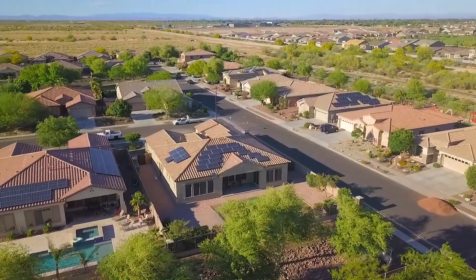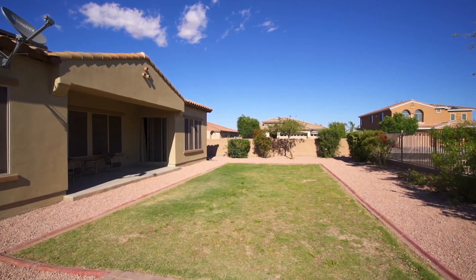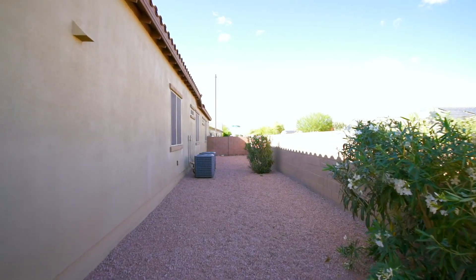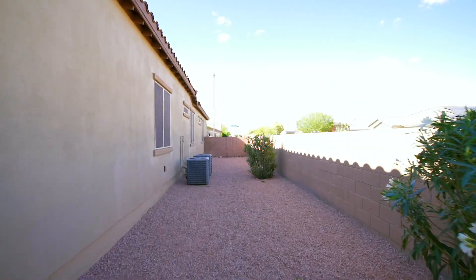We're in the backyard of this house in Litchfield Park. Kevin, take it away with the upgrades. Well, we're on an oversized lot. We're on a corner and we have the view fencing. The lot is very spacious. How big is the lot itself? This one's over 11,000 square feet. And as you know, most homes now are being built on lots of less than 5,000 square feet.